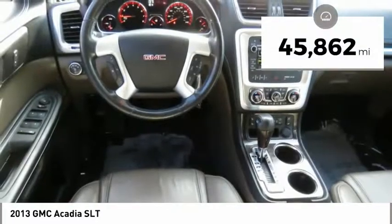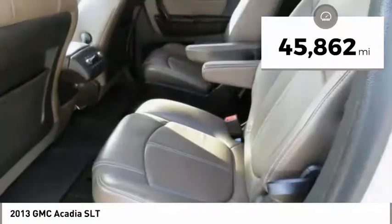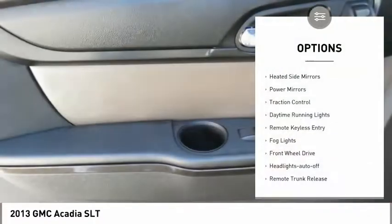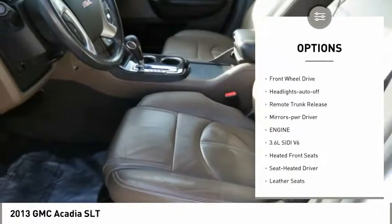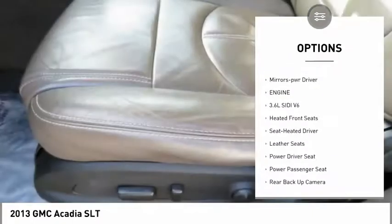This vehicle has less than 50,000 miles. Here are some of this vehicle's great options: heated side mirrors, power mirrors, traction control, daytime running lights, and remote keyless entry.